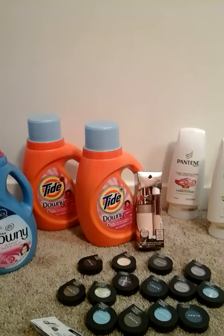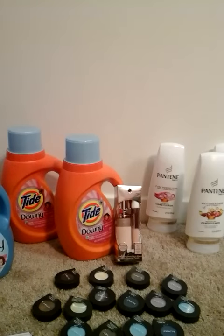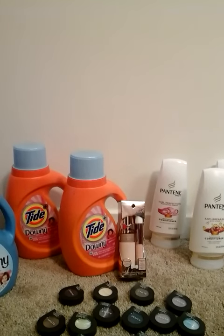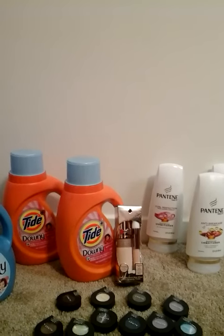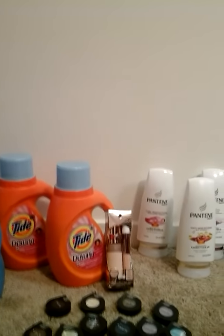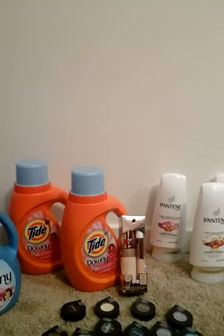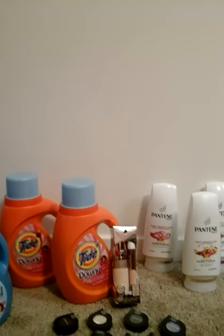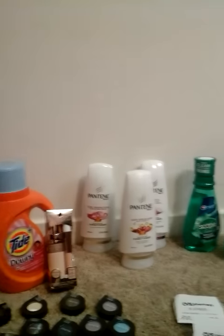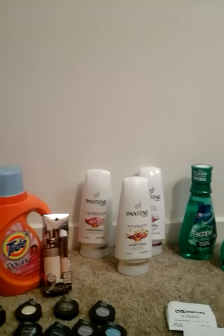When you use those coupons, it will bring you down to $11.68 out of pocket. But you're going to get back the $5 ExtraCare Buck, making your final price for all five products $6.68.